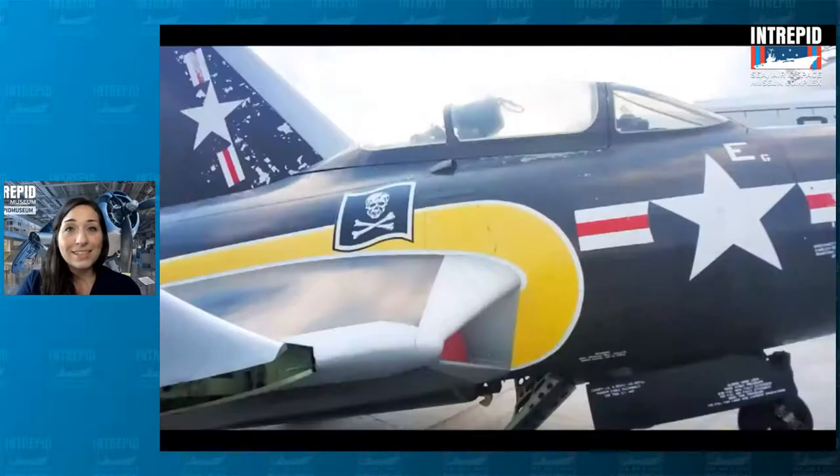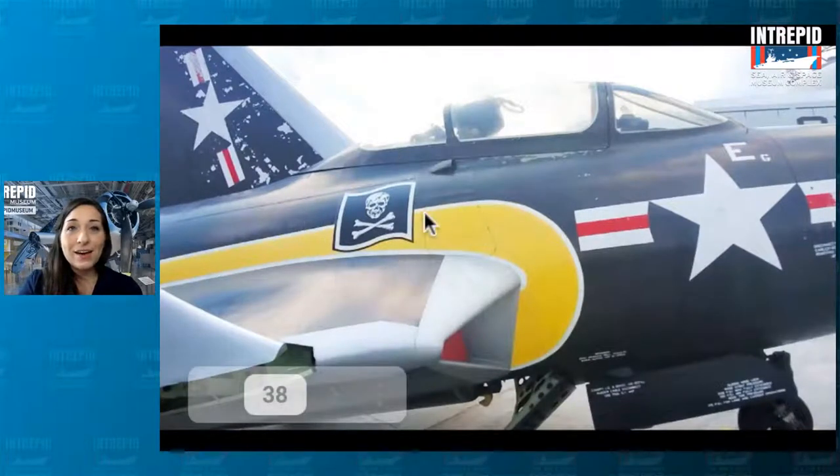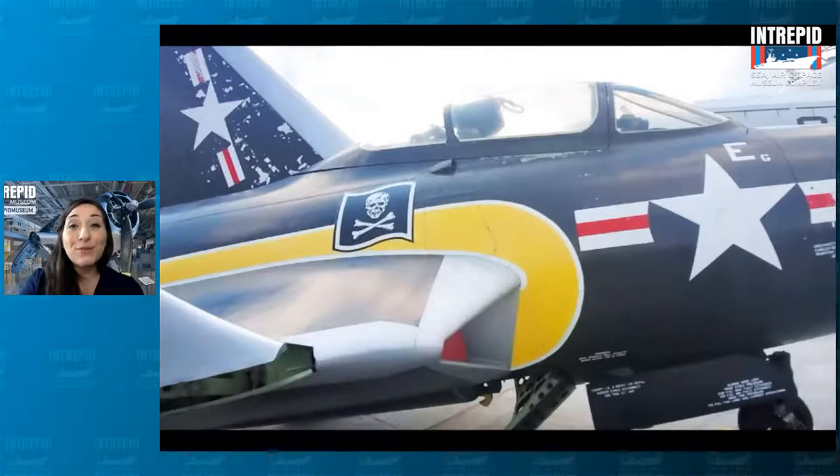Another really neat insignia is this one — it kind of looks like a pirate's flag, the Jolly Roger sign. It's a pretty common one to find on planes and has been used by a lot of different squadrons over time. Only one Navy squadron at a time can use it — so if you're the Jolly Roger squadron, that's your logo and no one else can use it. But if your squadron is ever decommissioned, the insignia is up for grabs. The plane we're looking at here is the Cougar, with the Jolly Roger insignia with that cool skull and crossbones on the side.